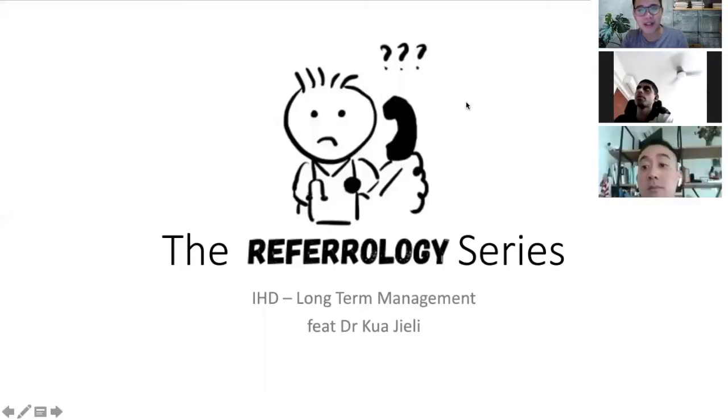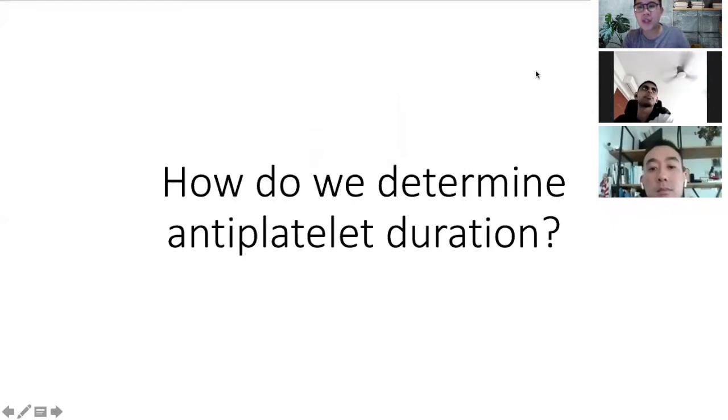Now we'll talk about the long-term management of IHD. The first question is how long should antiplatelets be given for patients with IHD, or rather following an ACS? For ACS patients, we should give one year, regardless of whether they have a stent or not, because that's based on the ACS medication guidelines.